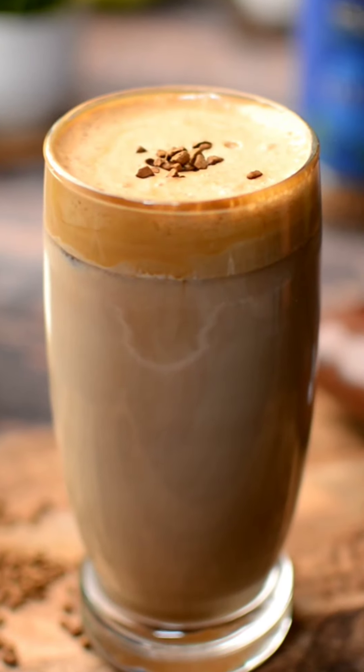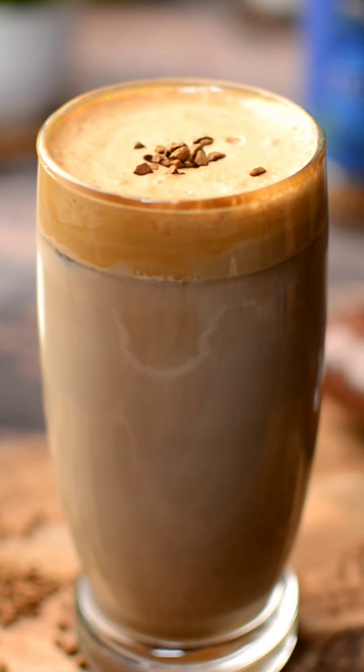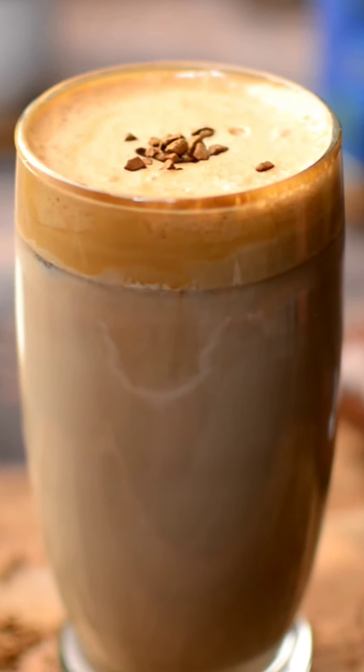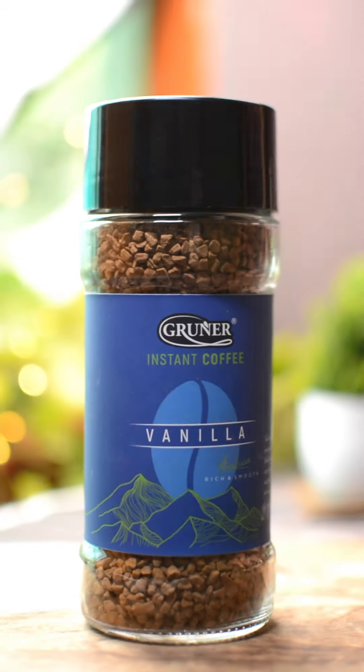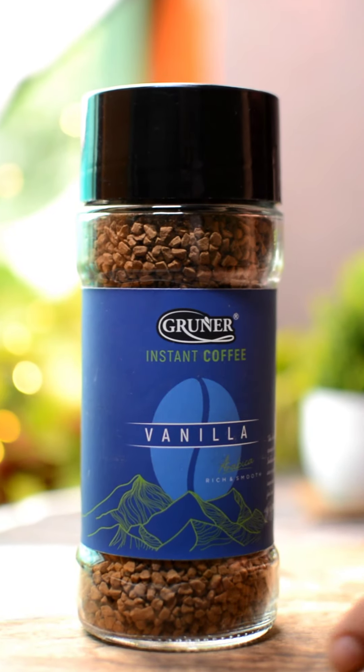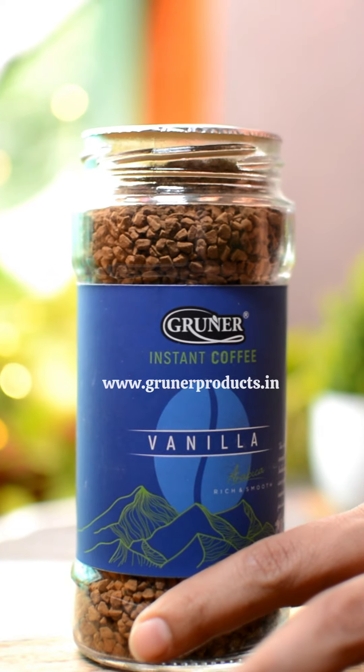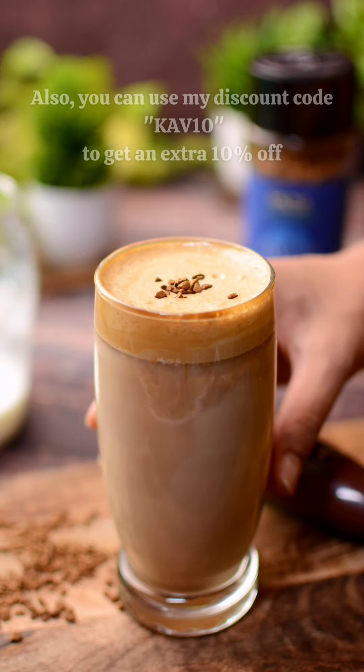All my friends and family love it, and more importantly, love me for making them try this coffee. So what are you waiting for? Go to their website www.grunerproducts.in and get your hands on it. Also, you can use my discount code KAV10 to get an extra 10% off.